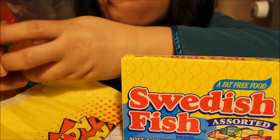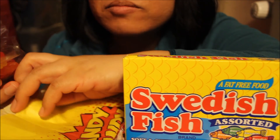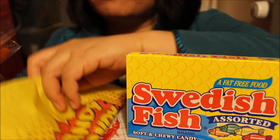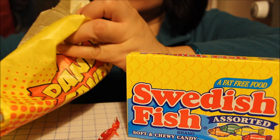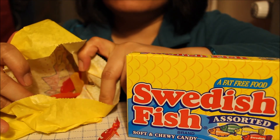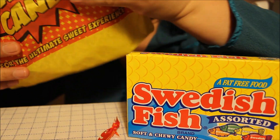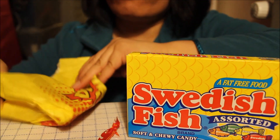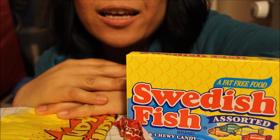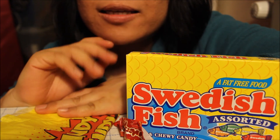If you haven't finished it when you buy it, you can place it in the candy paper bag. That's it guys for this taste test — hope you enjoyed it, have a relaxing day, bye!